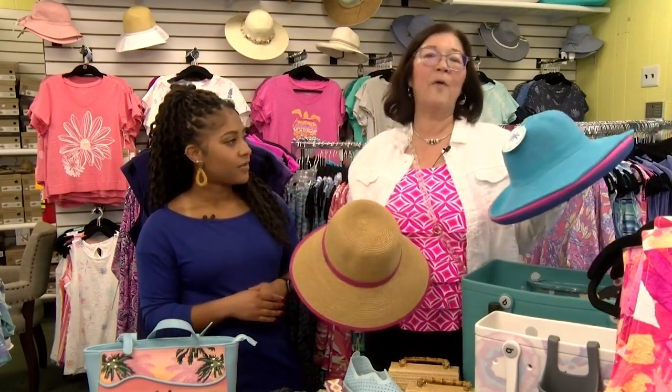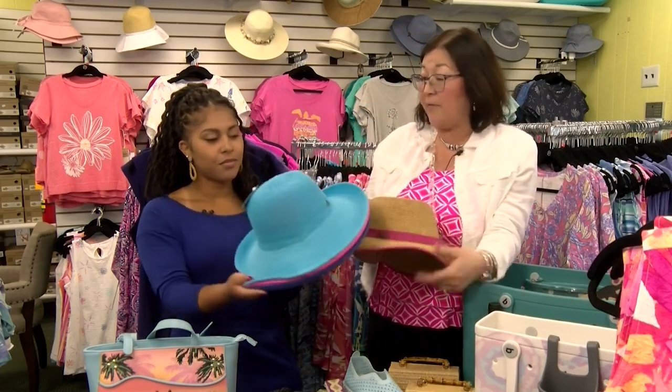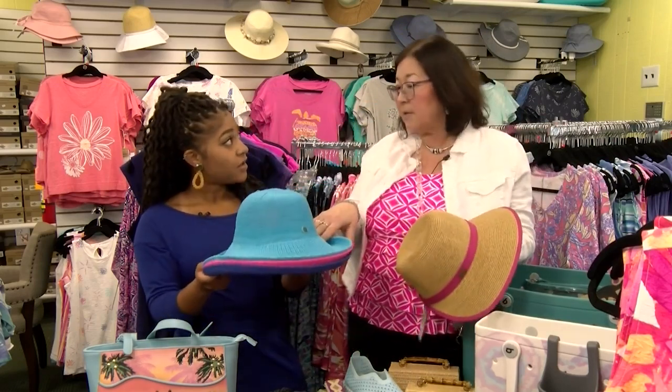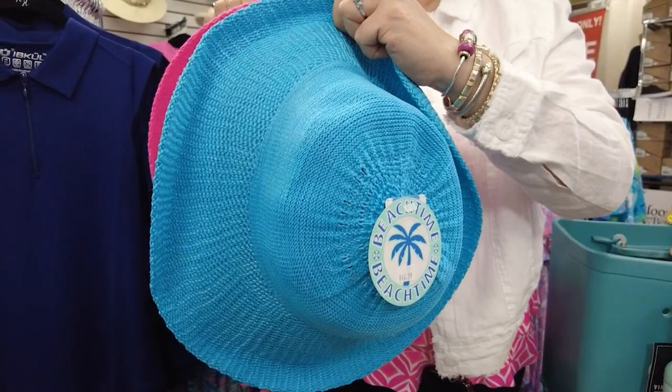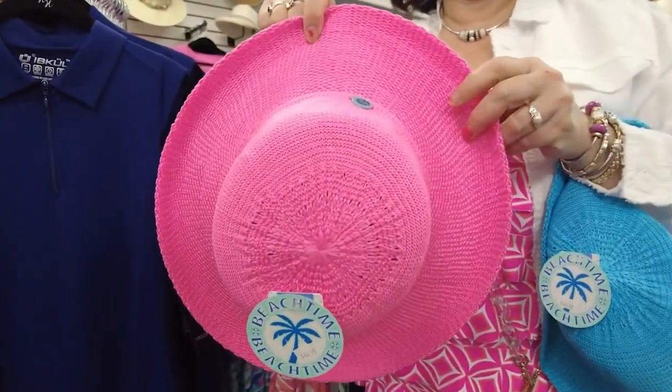And of course we've got tons of hats from raffia to straw — ones that will even match all the outfits. Look at all the different colors. I think I got about eight colors in this design that will match back to every outfit we chose — a color for every outfit.